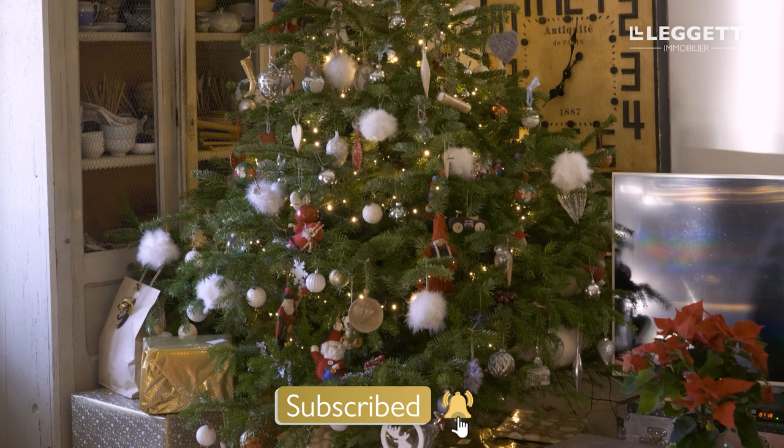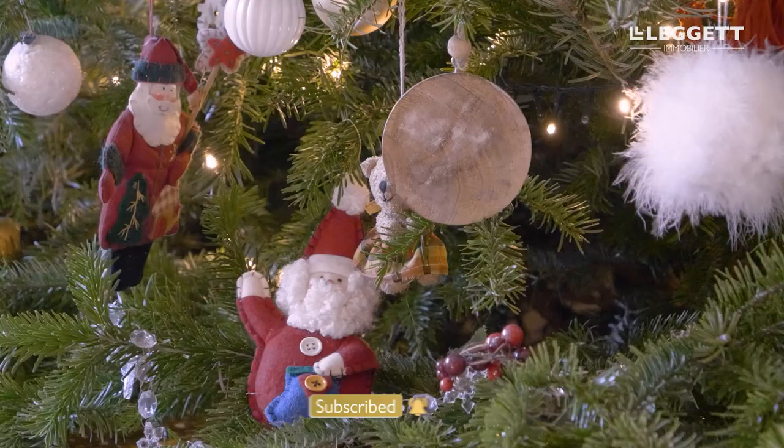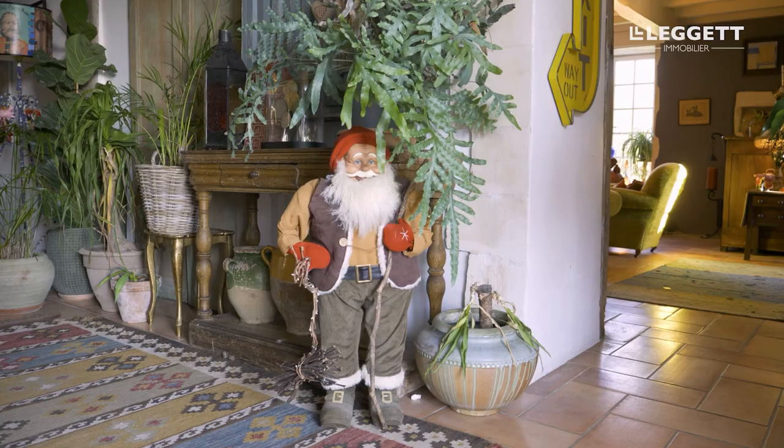We've got a Christmas tree, we've got the Christmas presents to open on Christmas morning, and I'm all ready for Christmas. Wishing you all a very, very happy Christmas — I hope you have lots of fun, as much as I do.